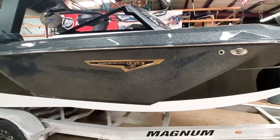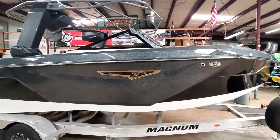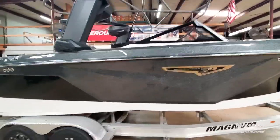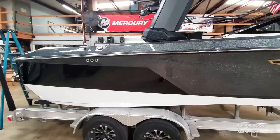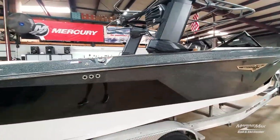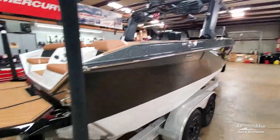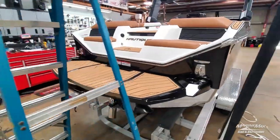Of course, this has a metallic anthracite with black — always a great color combination. Got the gold emblems on it, black accent back here, telescoping tower. Fresh off the truck, so we're in the process of building it — hadn't put the racks on yet or the bimini top, but it's coming together. Black platform back here.